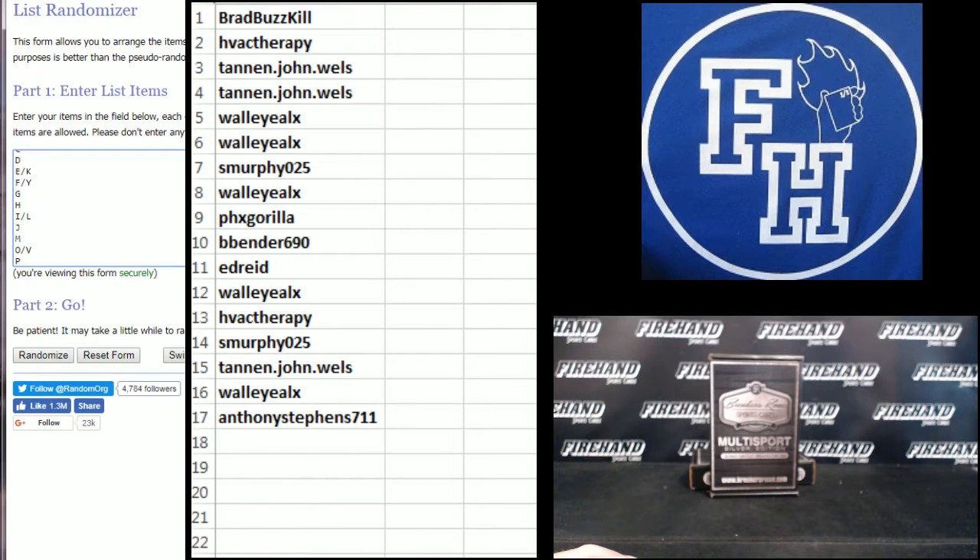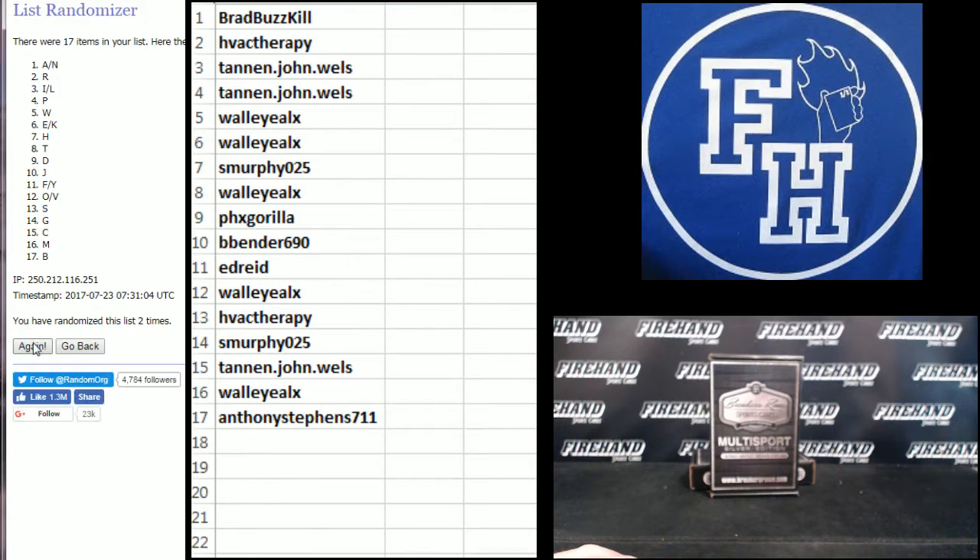Letters: W on bottom, A and N combo up top. 1, 2, 3, 4, 5, 6. And finally, Across Phoenix Holders.